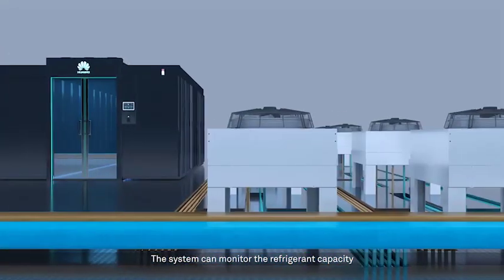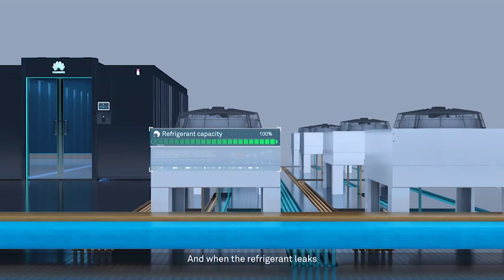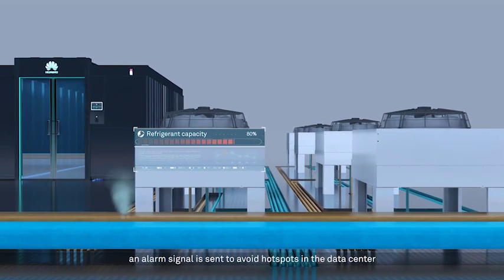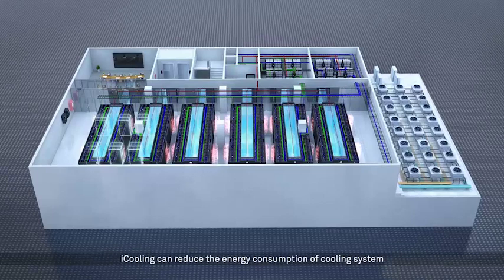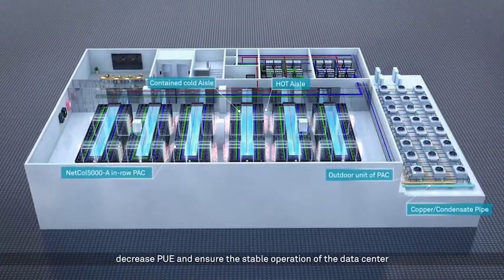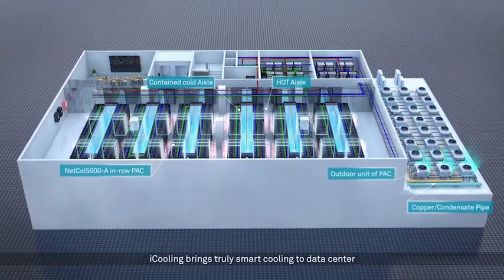The system can monitor the refrigerant capacity and detect the charging amount in real time. When refrigerant is low, an alarm signal is sent to avoid hot spots in the data center. iCooling reduces the energy consumption of the cooling system, decreases PUE, ensures stable operation of the data center, and brings truly smart cooling.